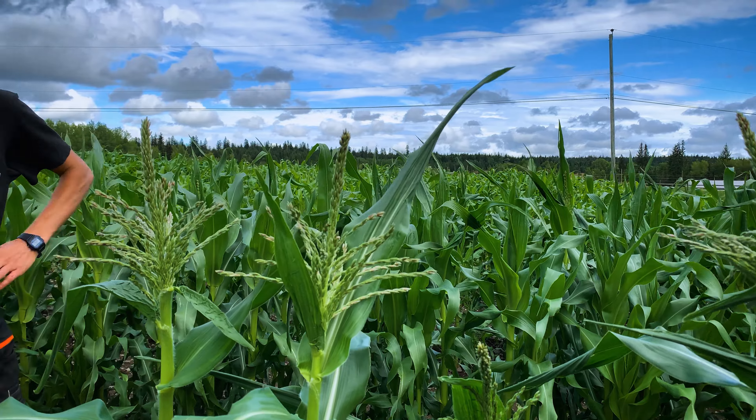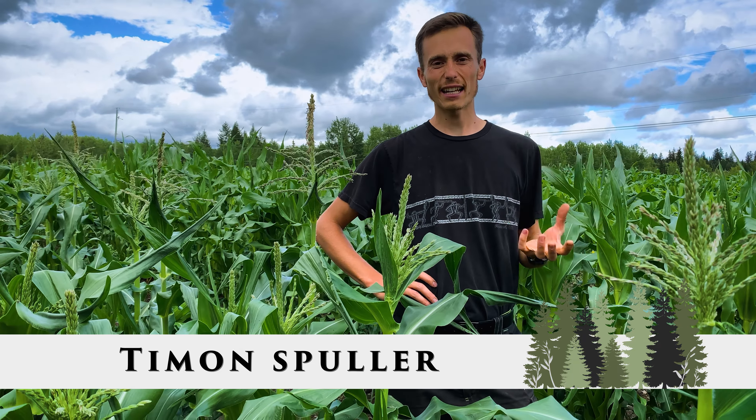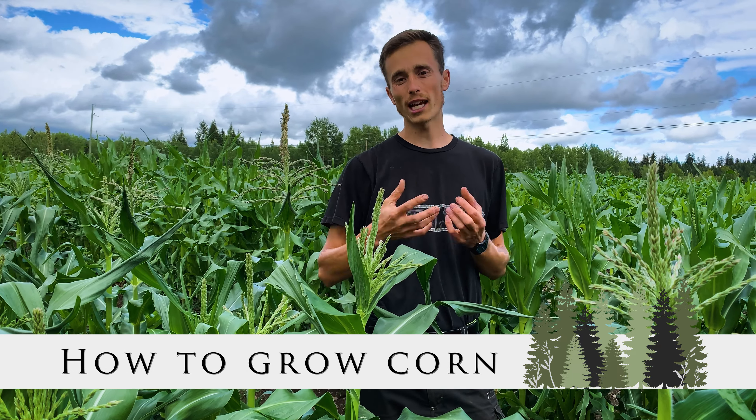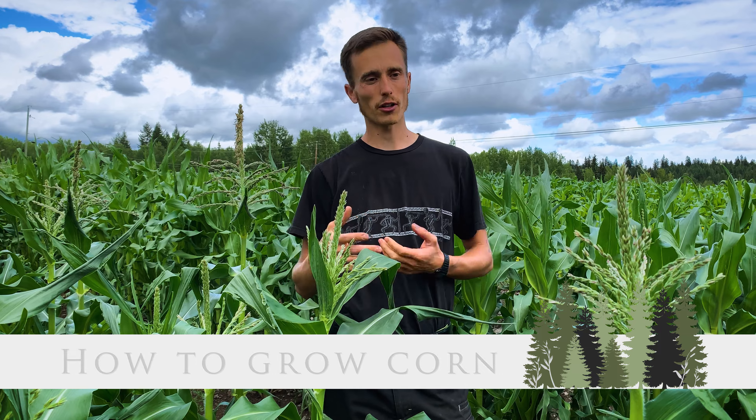Corn is a heavy feeder so it wants to be well fed. A lot of people grow corn in the garden and don't really get any corn out of it — the cobs are very small with only a few kernels, or there are almost no kernels, or the corn just doesn't mature. There are a few things that are very crucial, and they apply to growing corn regardless of where in the world you're growing it.